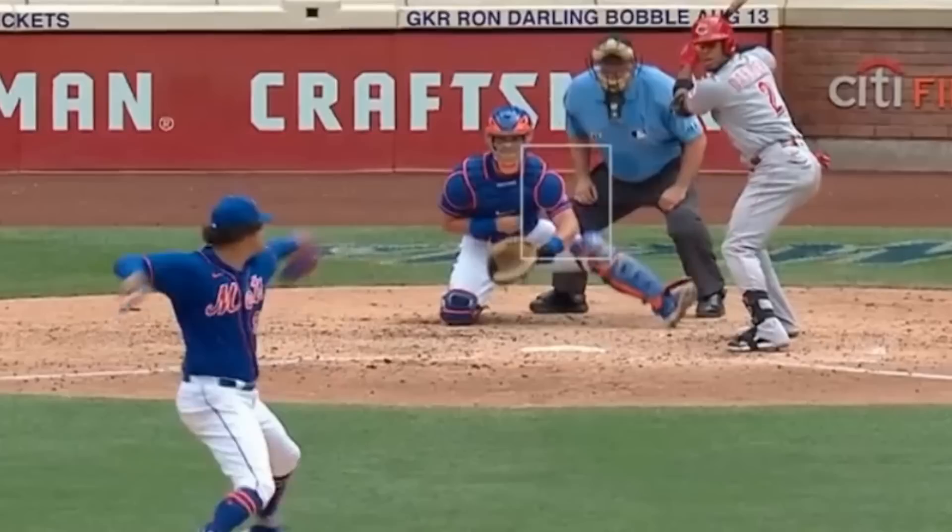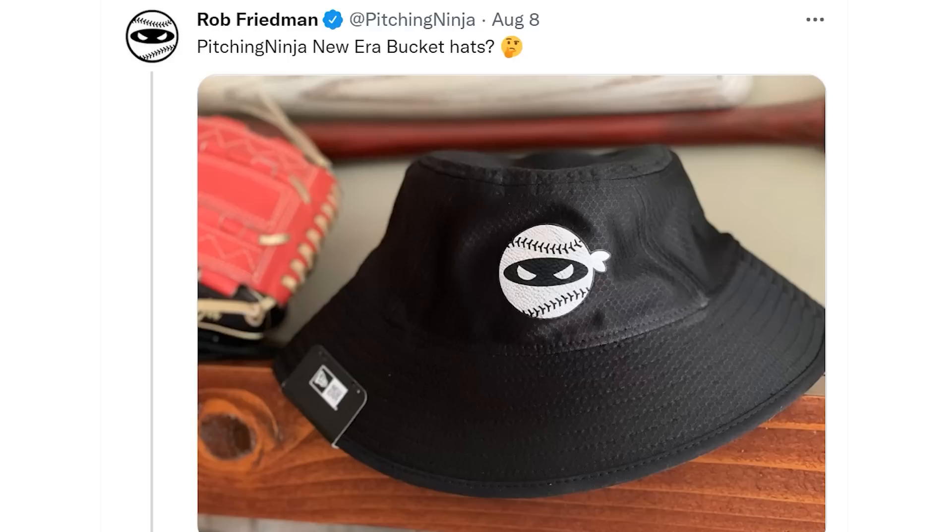Ty Walker had some nice sliders and splitters on his way to five strikeouts in six innings. By the way, I'm going to be dropping some new bucket hats soon, and Ty Walker is very excited about it.